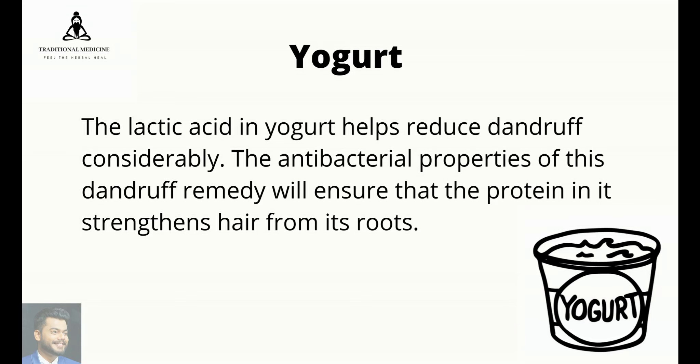Apply yogurt for dandruff: the lactic acid in yogurt helps reduce dandruff considerably. The antibacterial properties of this dandruff remedy will ensure that the protein in it strengthens hair from its roots.